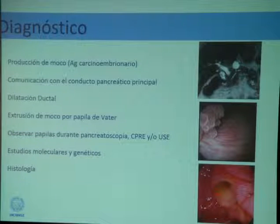At times, in endoscopy, it is possible to visualize an open papilla with secretion of mucus — some call it a 'fish-eye papilla' — which is a sign of intraductal papillary mucinous neoplasia of the main duct. If pancreatoscopy could be performed, we would be able to visualize the papilla inside the pancreatic duct. If not, we have other tools available, including molecular testing that Dr. Lennon mentioned this morning, particularly determination of gene mutations.